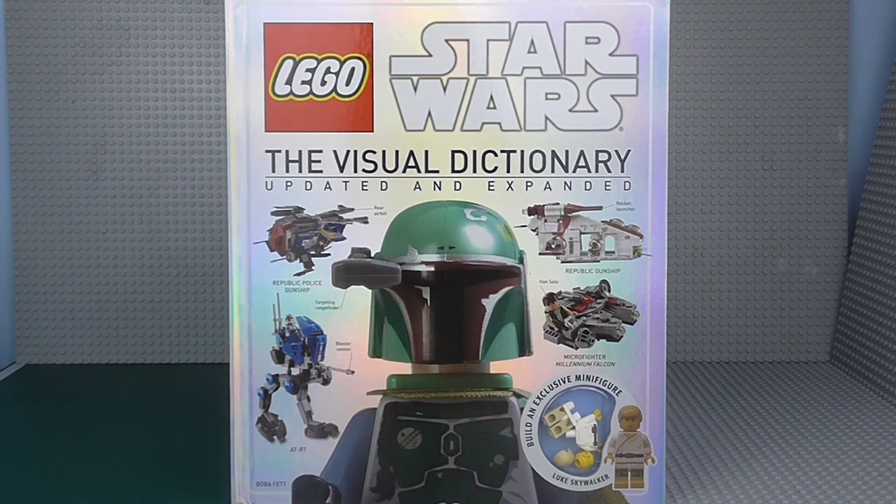I'm very pleased with it. We got the previous version in 2010, and as it says, this is the updated and expanded version with every single set on the front cover up to 2014. There are some flaws, there are some good things, and you get an exclusive minifigure, which is kind of strange — we'll show you that in a minute.